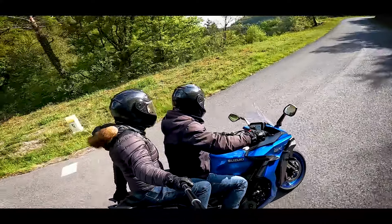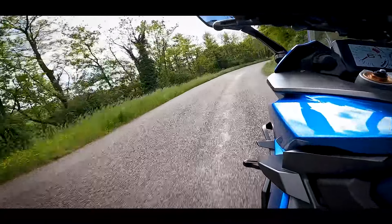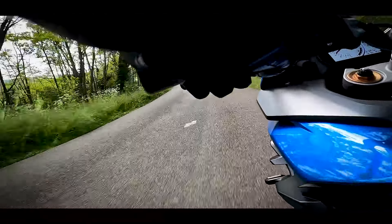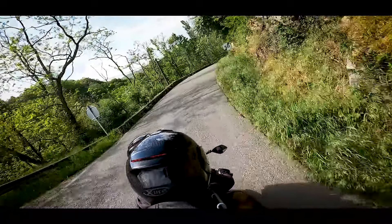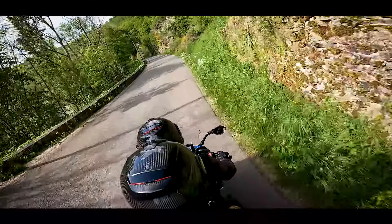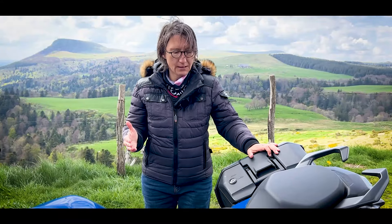Les suspensions sont excellentes et compensent la fermeté de la selle pour tout ce qui est remontées du bitume, plaques d'égout et autres. La moto est bruyante — mettez vos bouchons d'oreille. Monter à l'arrière n'est pas la plus facile : les valises imposent leur largeur et la moto est haute. Si votre pilote est petit, c'est un peu chaud. Mon verdict personnel : 13 sur 20 pour cette moto.